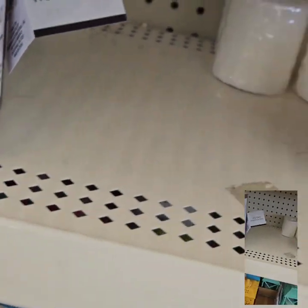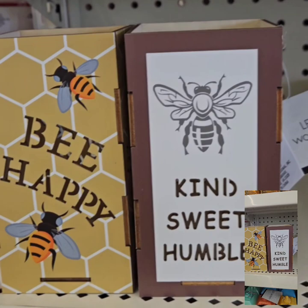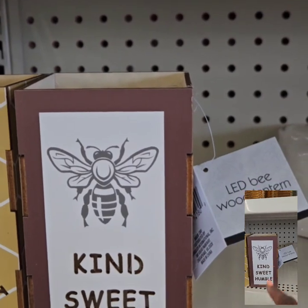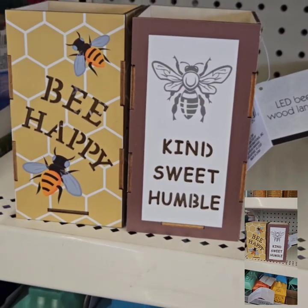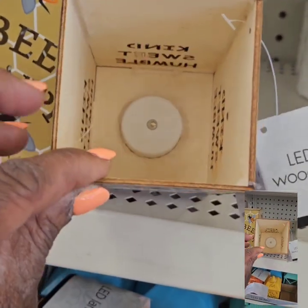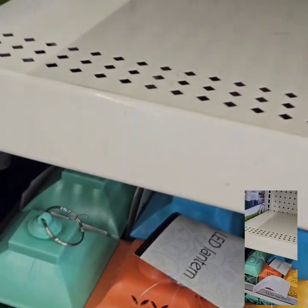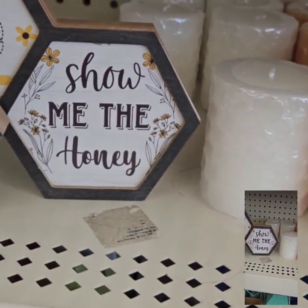They also have these really cute wooden lanterns — there are three different ones. I didn't get the third one; this one says 'Be Happy' and then this one says 'Kind Sweet Humble,' so those are the two I chose. Super cute. There is one more that says 'Believe.' These are adorable — they are LED, battery operated, and they will light up through the sign at night.